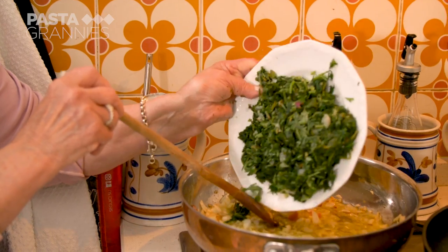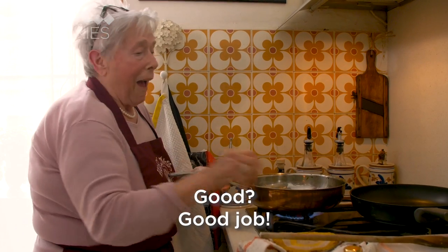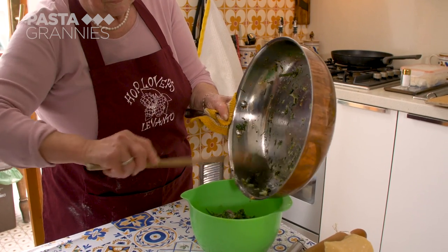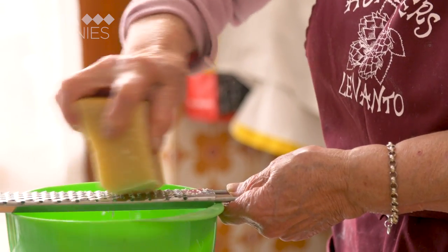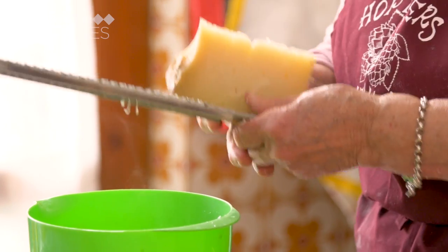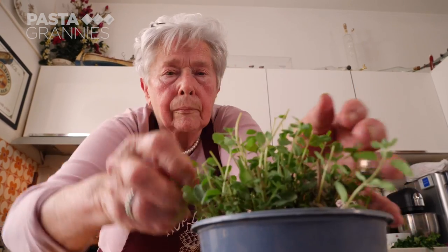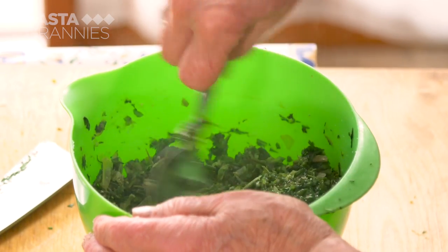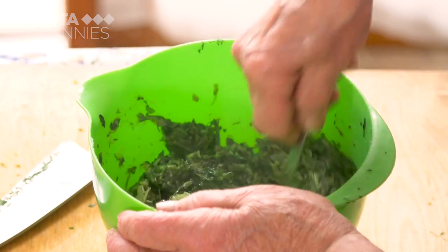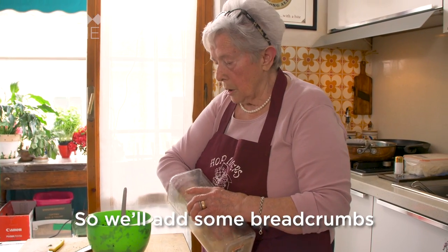Adela adds the greens to the onions. She adds an egg, followed by grated parmigiano, and a little pecorino sardo for spiciness. Finally, she chops up some parsley and marjoram, a herb often found in Ligurian cooking, and mixes it all together. Some cooks add ricotta, but Adela thinks Gatafin are better without. Because the filling is very soft, you need to make it a little more dry — add a bit of grated bread, not much.